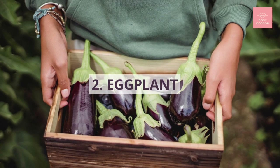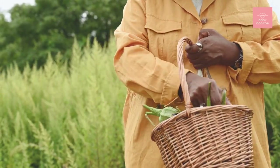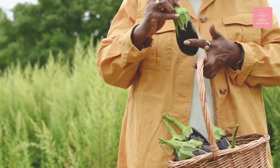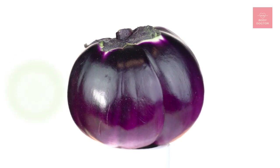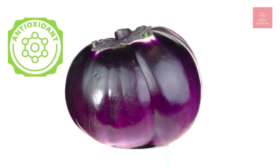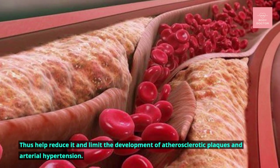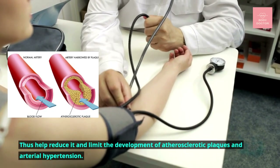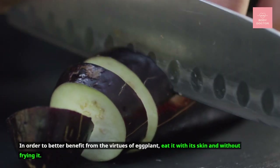Number two: eggplant. Eggplant is one of the vegetables that has most demonstrated its ability to lower cholesterol levels. Its purple skin is rich in antioxidants, which fight against the oxidation of bad cholesterol and help reduce it, limiting the development of atherosclerotic plaques and arterial hypertension. To better benefit from the virtues of eggplant, eat it with its skin and without frying it.